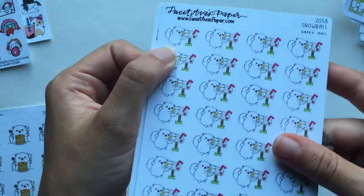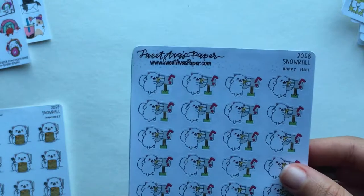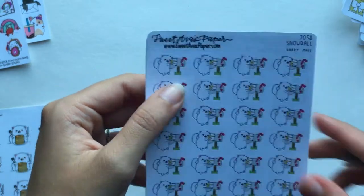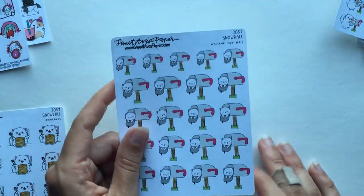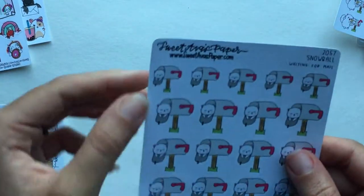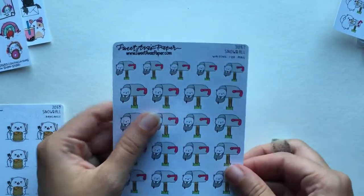Speaking of happy mail — I got a plain happy mail sheet and also a 'waiting for mail' sheet. The happy mail sheet got confused with one I already have called 'Snowball Gets Happy Mail,' but they're two different sheets with similar actions. I try to collect 'waiting for mail' sheets from whatever shops have them because it's just so funny and so me — especially in the age of Amazon Prime when waiting feels impossible. Really cute cat-in-the-mailbox stickers, I love that.